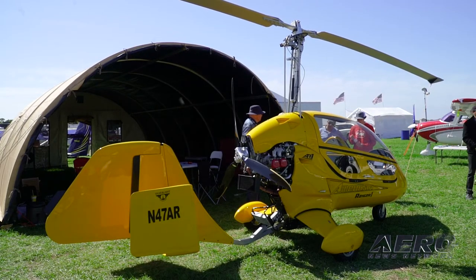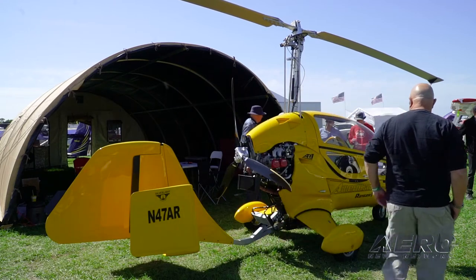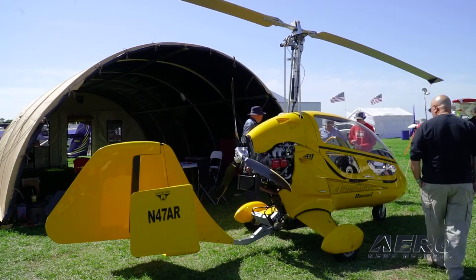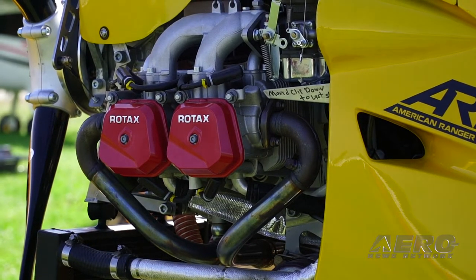About six gallons per hour fuel burn. What's the cost structure like these days? With the 912, you'll start a kit at around $70,000. With the builder assist you'll end up around $80,000.